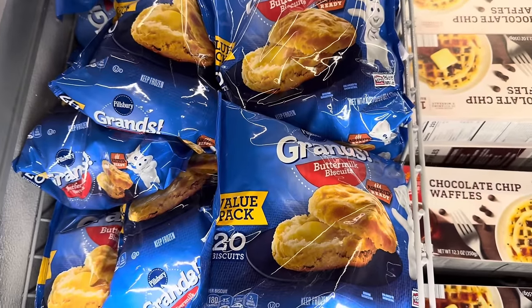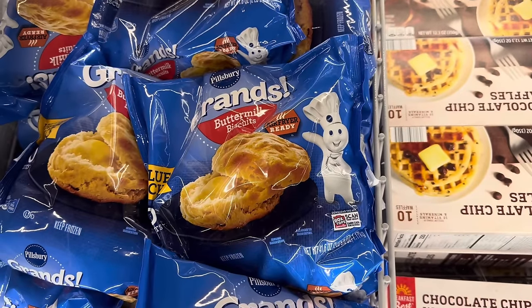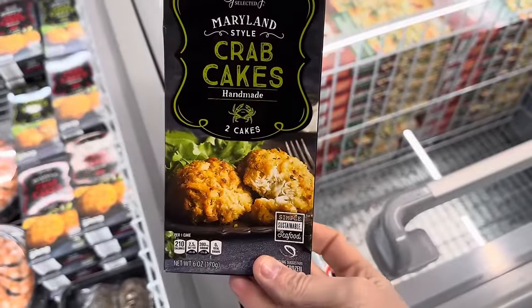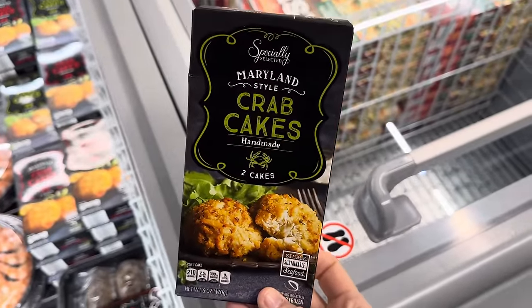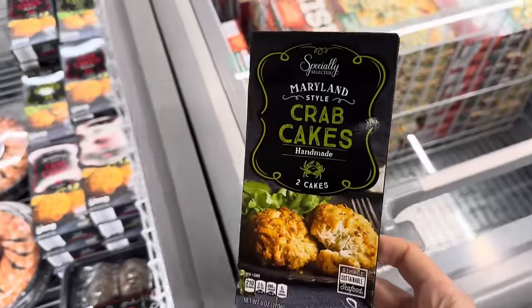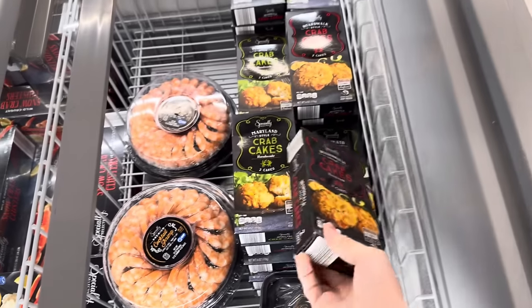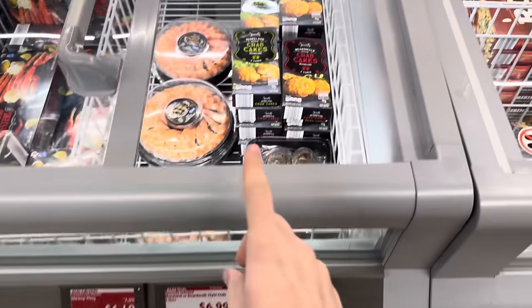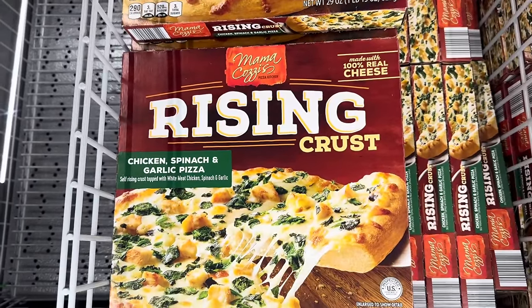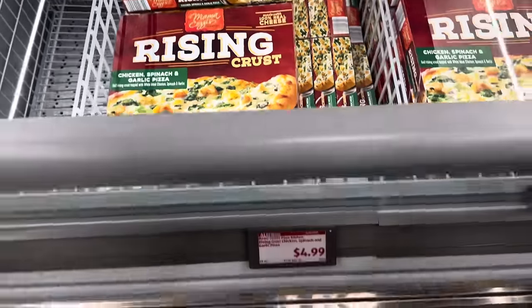Lots of Pillsbury coming to Aldi lately — the Grand's Buttermilk Biscuit, this is a value pack with 20 biscuits, air fryer ready. $5.42. I like how little these are — you can get just two Maryland style crab cakes, handmade, or boardwalk style crab cakes, also handmade, for $6.99. We have the rising crust chicken, spinach, and garlic pizza made with 100% real cheese — self-rising crust topped with white meat chicken, spinach, and garlic. That actually looks really yummy. $4.99 for the pizza.